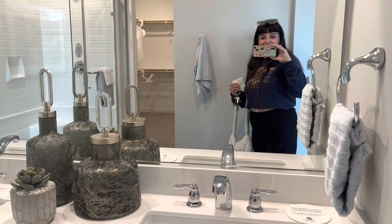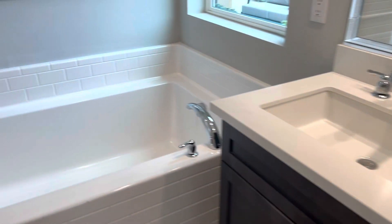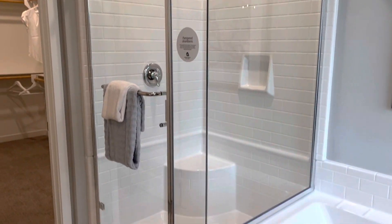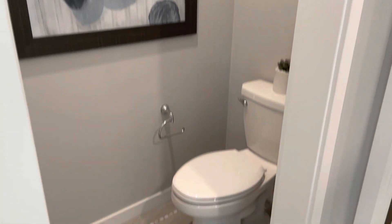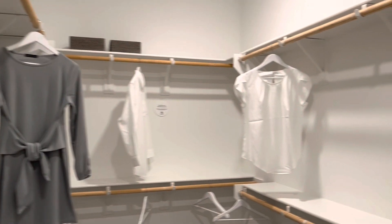Okay, here's the his and her sinks with cabinet space. The bathtub with the subway tile and a window — that's pretty cool, I like that they put a window there. Shower with subway tile. Nice toilet area. And then a shared walk-in closet — pretty good size.